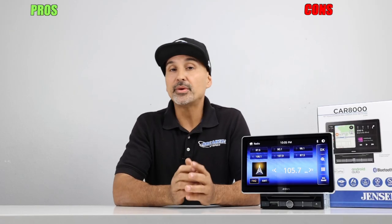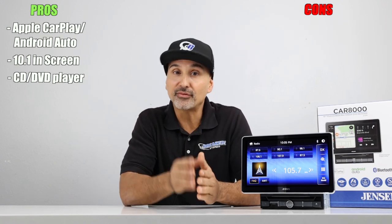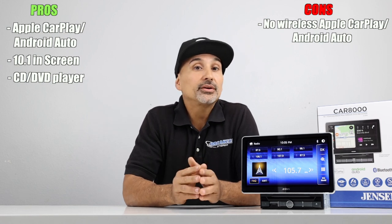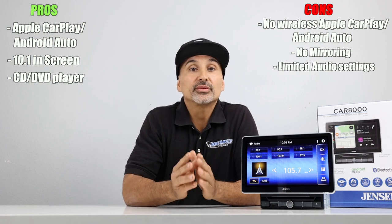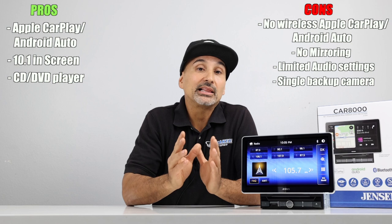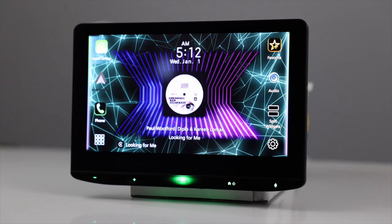Pros and cons on the Jensen. Pros: Apple CarPlay and Android Auto, a 10.1-inch touchscreen, and the CD/DVD player is a plus for video and music playback. Cons: no wireless CarPlay and no wireless Android Auto, no mirroring for either iPhone or Android, limited EQing, no crossovers for the front and rear stage, no HDMI input, only a single backup camera, and finally limited mounting options making it a little tough to fit in some vehicles.